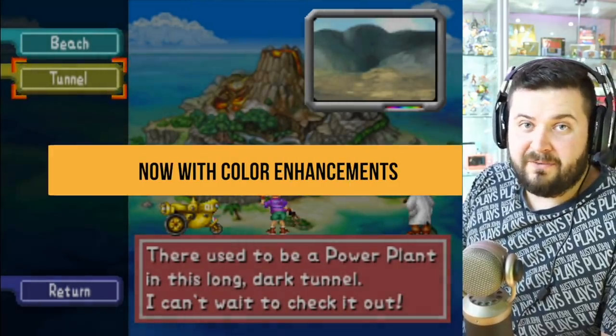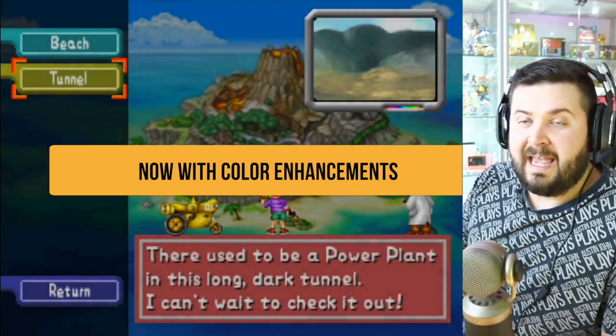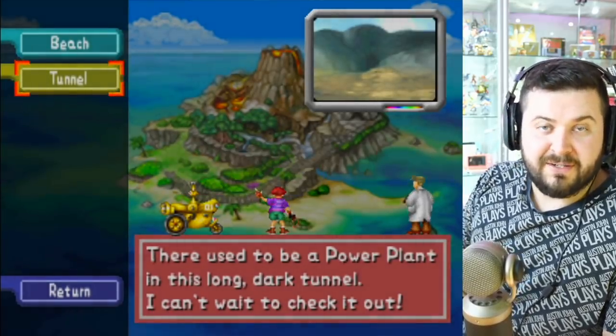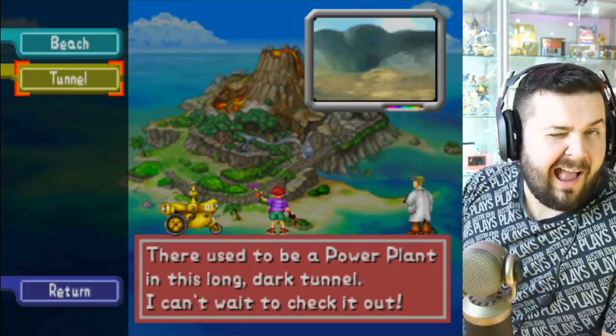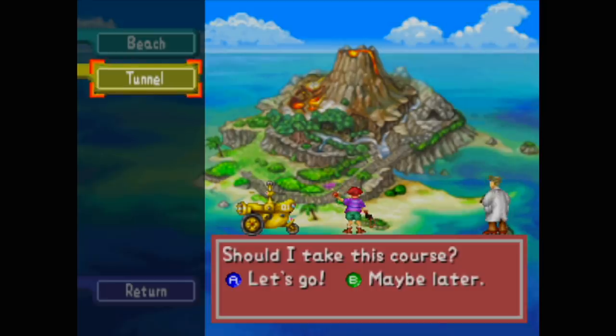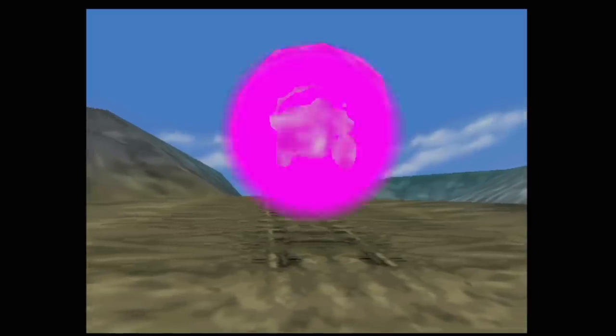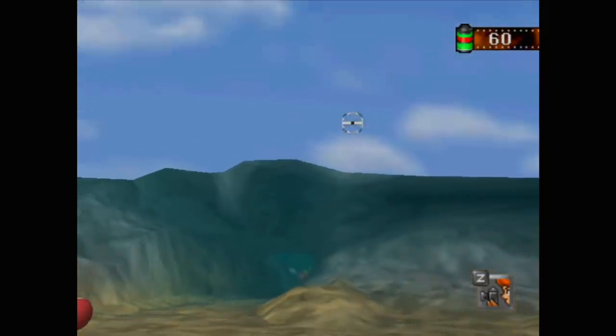The tunnel is honestly one of my favorite levels - probably my second favorite. I definitely like the canyon, but the tunnel is also pretty awesome. There might be a legendary electric-type Pokemon in there. There used to be a power plant in this long talk tunnel - I can't wait to check it out. Who puts a power plant in a tunnel? That would be really bad for heat dispersion. Maybe they use geothermal cooling.